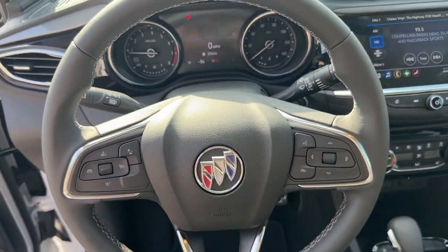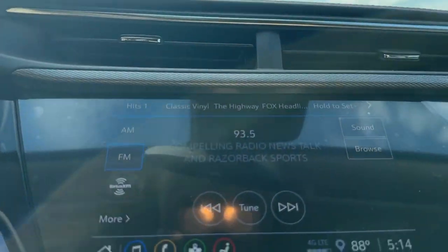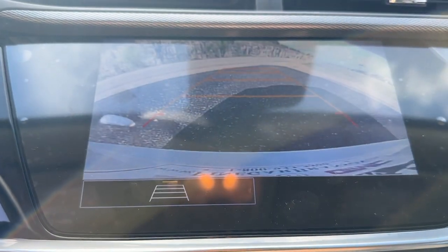Lane keeping assist, fog lamps, keyless start, satellite radio.